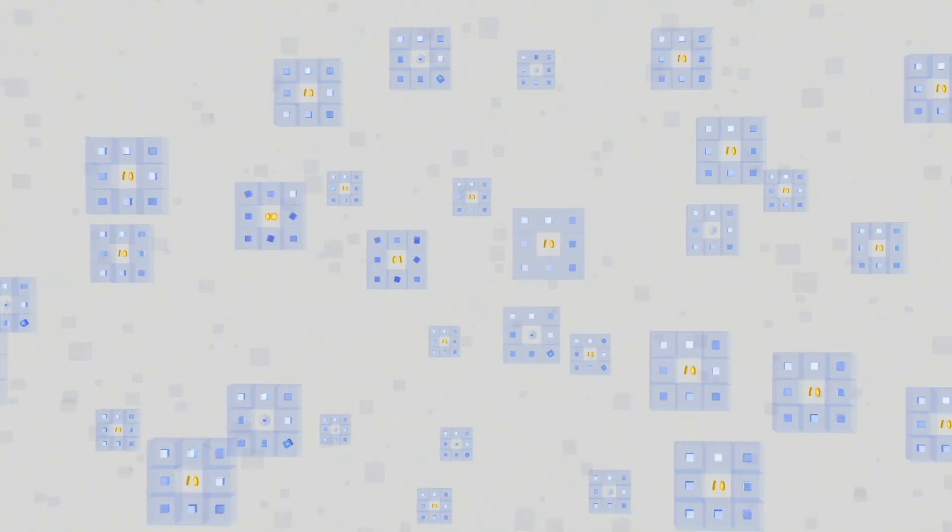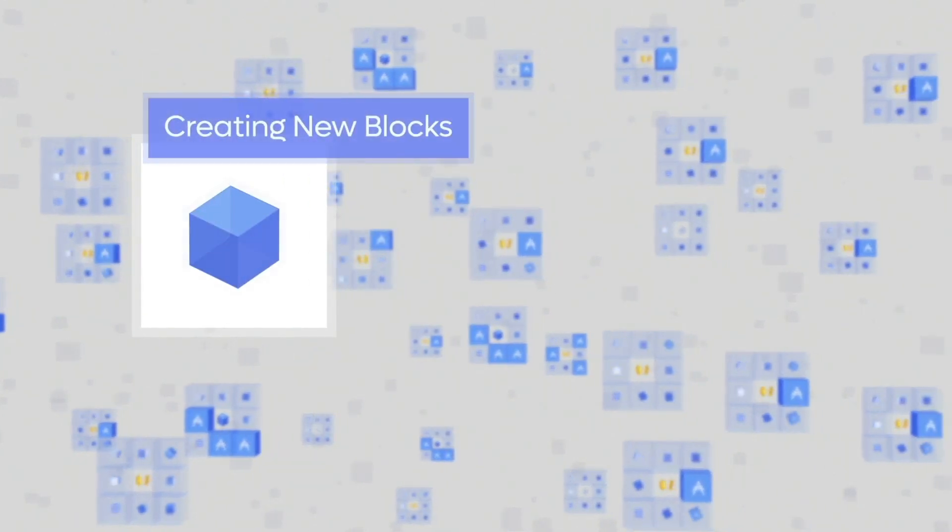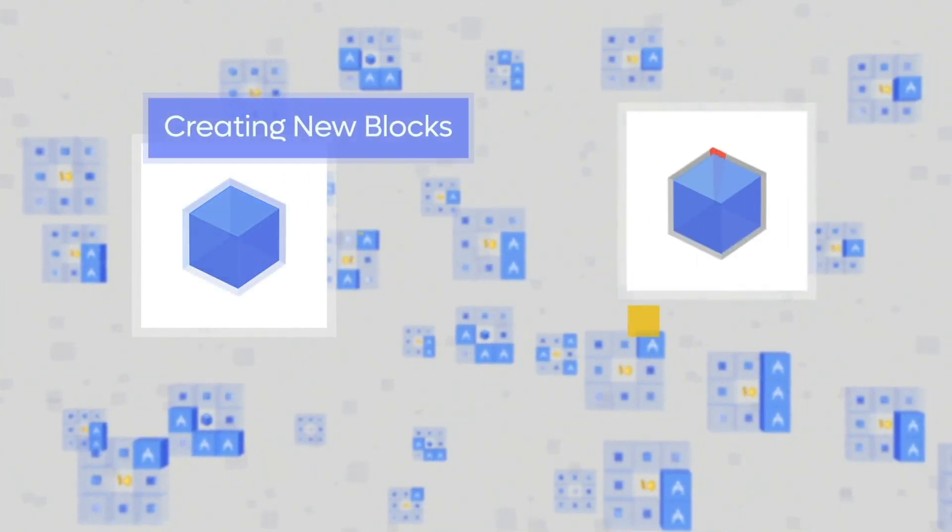Let's dive a bit deeper to understand what stake pools are. Stake pools are the backbone of the Cardano network — they are the block-producing nodes that contribute to the addition of new blocks to the network and validation of transactions. A stake pool operator maintains hardware that facilitates the Cardano blockchain and is paid accordingly based on stake in the network and pool performance.